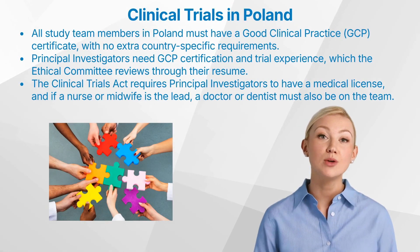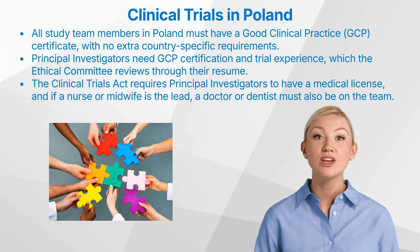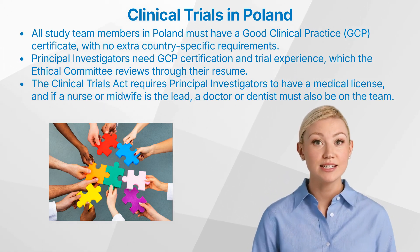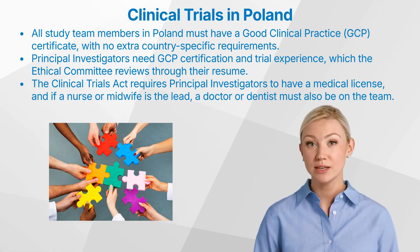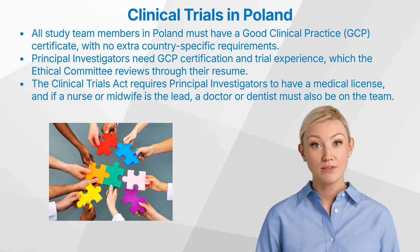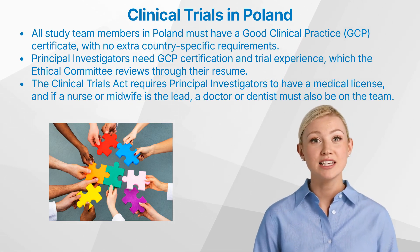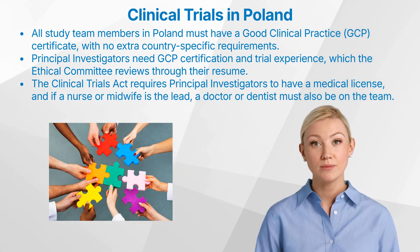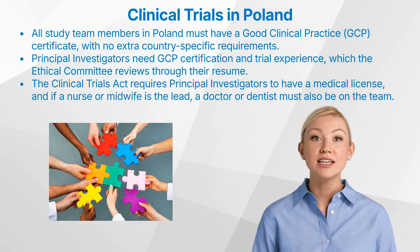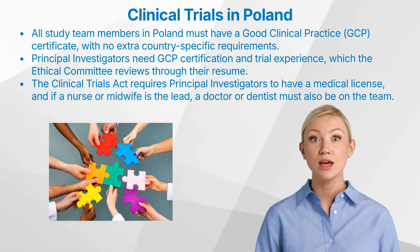All study team members in Poland are required to have a good clinical practice certificate, ensuring that everyone involved understands and adheres to ethical and quality standards in clinical research. There are no additional country-specific requirements beyond GCP certification. However, for principal investigators in Poland, GCP certification and experience in conducting clinical trials are essential. When applying for a trial, the resume of a principal investigator, including their relevant experience, is evaluated by the Ethics Committee. This ensures that the principal investigator is well-equipped to oversee the trial effectively and uphold ethical standards.